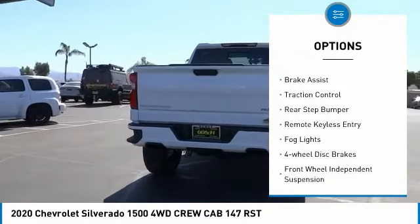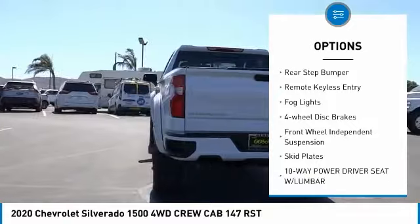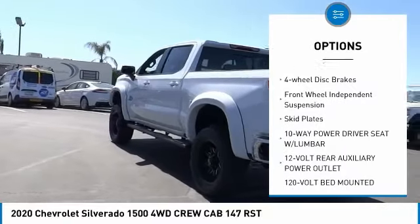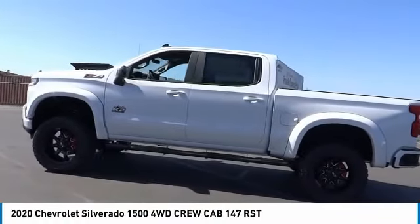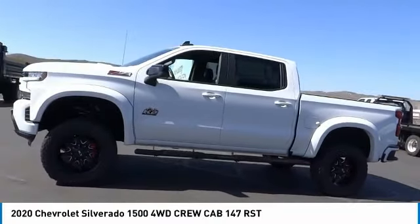Hill descent control. Electronic stability control. Brake assist. Traction control. Rear step bumper. Remote keyless entry. Fog lights. Four-wheel disc brakes. Front-wheel independent suspension. Skid plates.